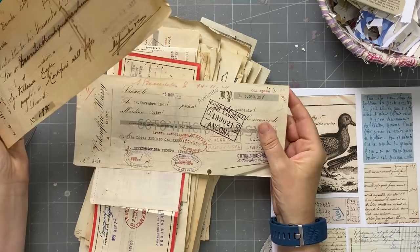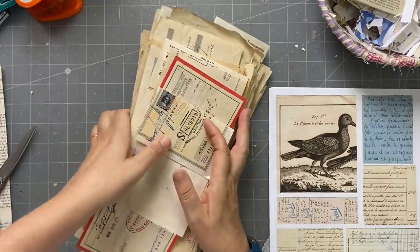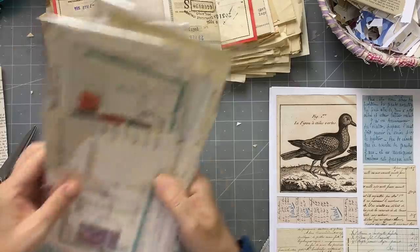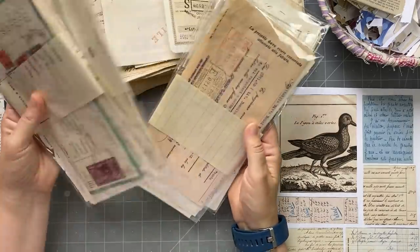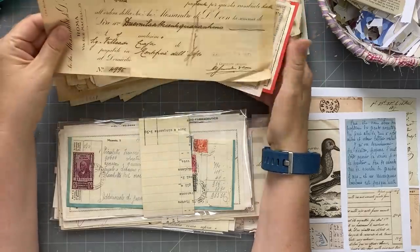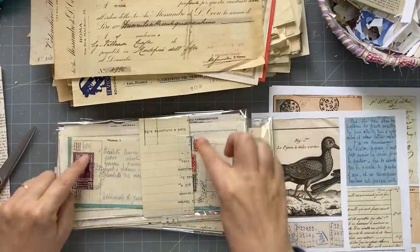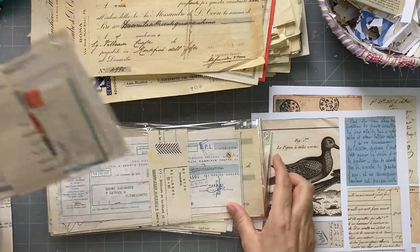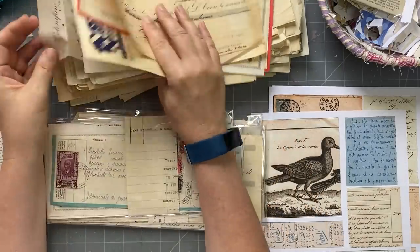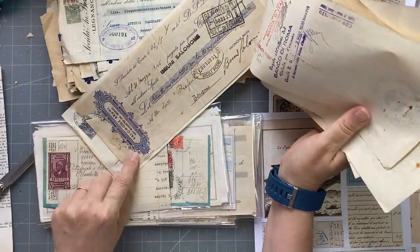I have some really old ones from the 1800s — I scanned those. You can also get them on the Graphics Fairy. I've made packs of my original ones, eight in each, with a mix. I grouped the ones with borders together, then the prettier ones, and some smaller ones — I made sure there was a good variety.